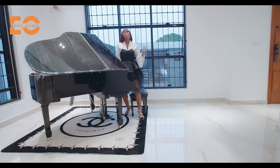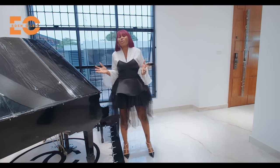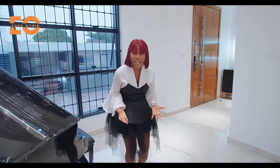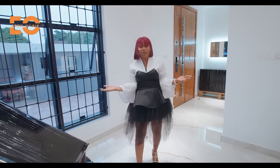Welcome to my 1.2 billion naira listing. This home will blow your mind. It is captivating. It is luxurious. And it is what you truly desire. So watch this video till the end.